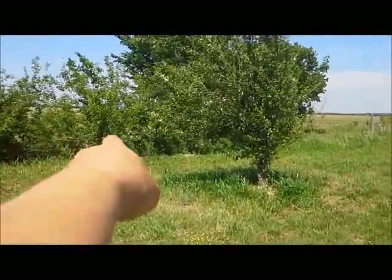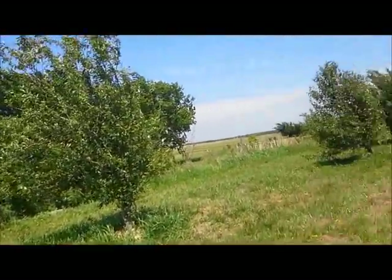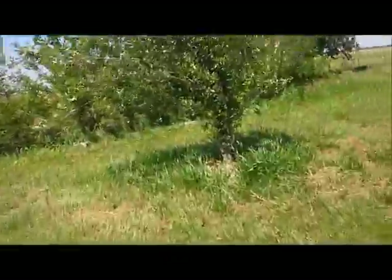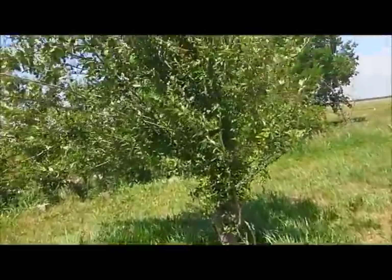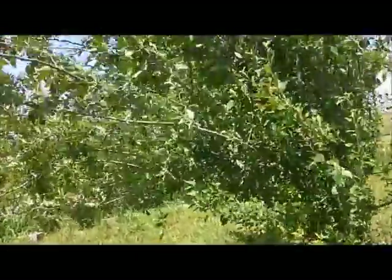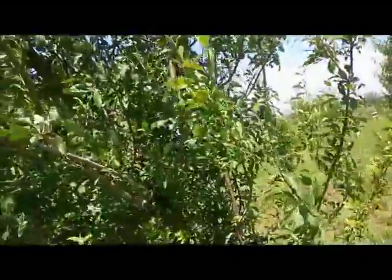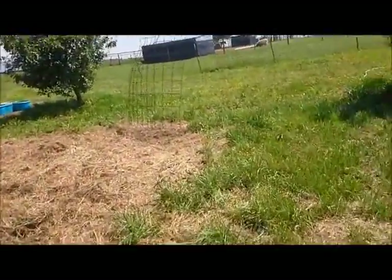Over there are thornless blackberries and all the apple trees. The peach tree seems to be doing the best this year, but I have noticed little apples on the apple trees. I just hope they get a lot better because everybody keeps telling me I've got crab apples — I don't know how to tell the difference.